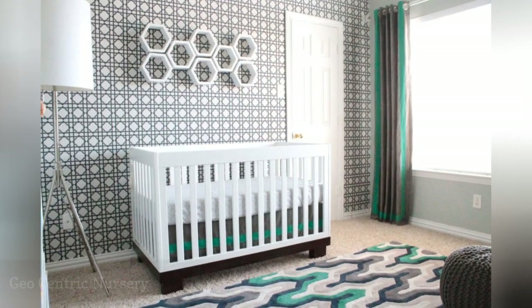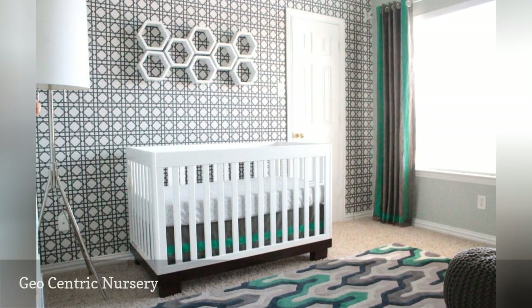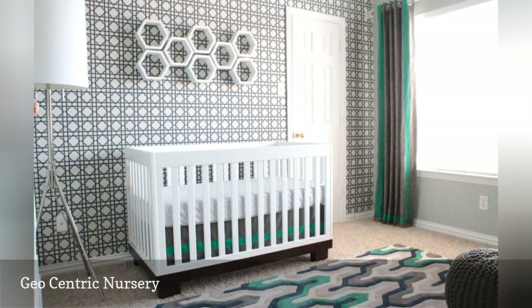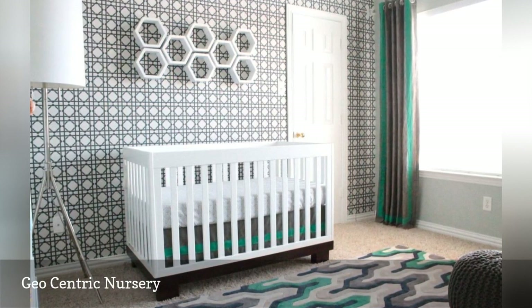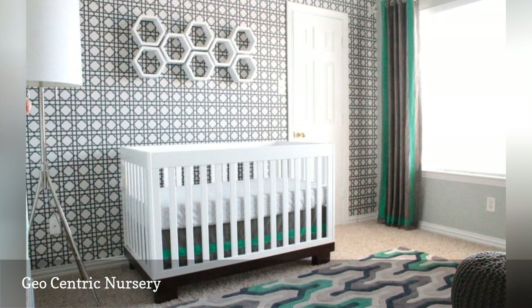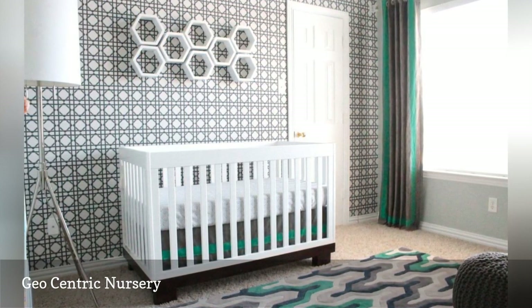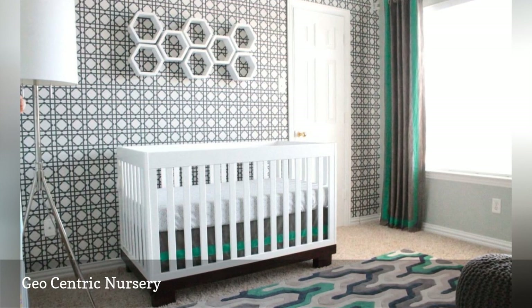Prefer a modern nursery? Give your design some shape. Try a triangle motif, a bold geometric accent wall, or make a statement with a modern geometric light fixture. You can even include a few DIY details by making your own mobile or focal piece. This funky nursery from Courtney Eads features a stunning geometric area rug that draws the room together.